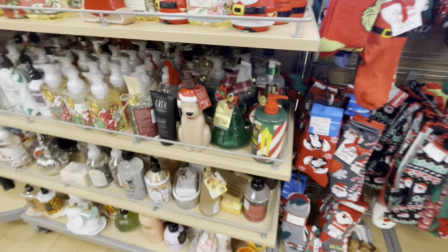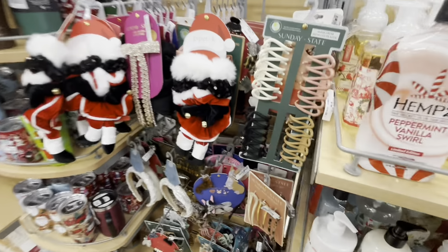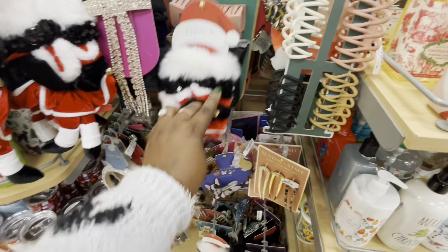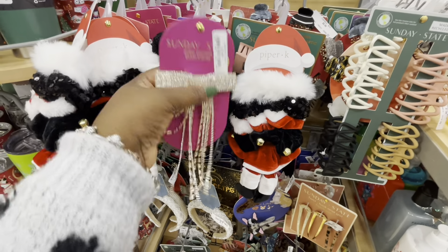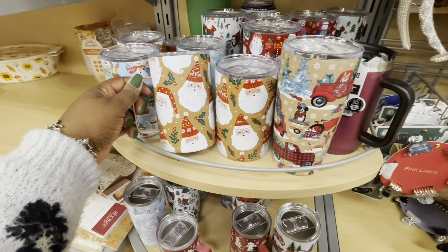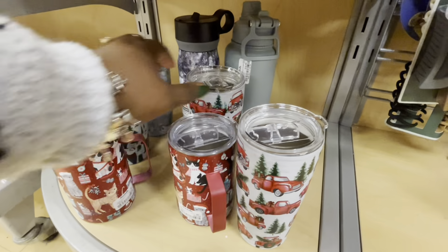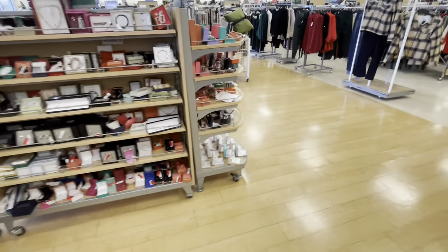Thank you guys so much for clicking on this video and shopping with me in Marshall's. I hope you guys enjoyed and I will see you guys in the next one. Cashier number four please. All right, we're getting out of here now — I'll see you next time!